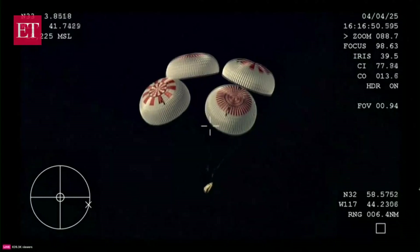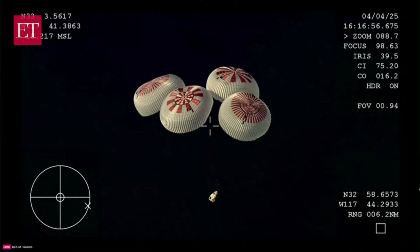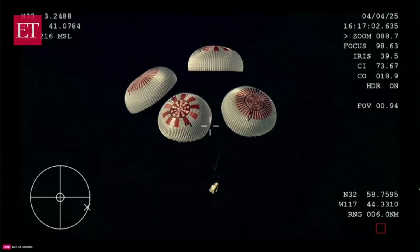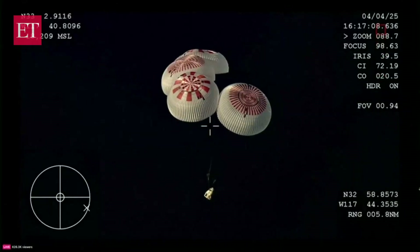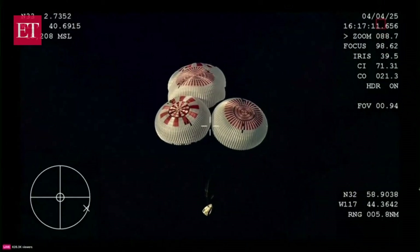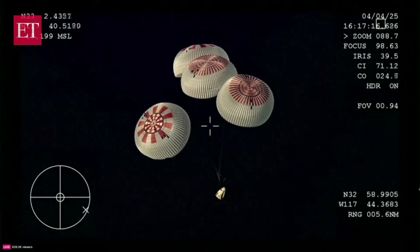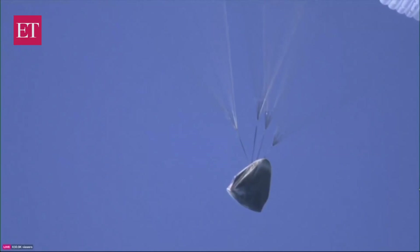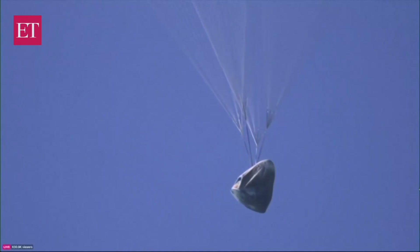Right now Dragon has safed all propulsion systems on board. Copy, 1,000 meters. Dragon is also terminating the nitrox suit and cabin purges and is beginning to increase pressure in preparation for landing. Additionally, the mission control team here in Hawthorne is reporting the precise landing coordinates to the recovery team so they know exactly where Dragon is expected to touch down. Copy, 800 meters. We are confirming the altitude as the vehicle makes its way back down to Earth.